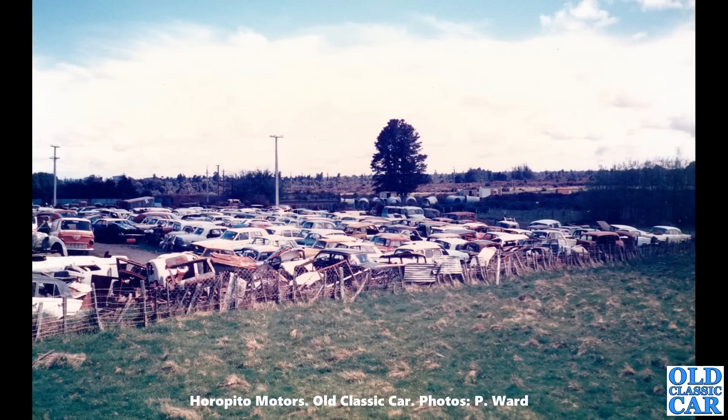Another overall view of Horopito Motors. Like I say, you can still go there to this day, have a walk around to your heart's content, buy parts — and apparently they still ship parts all over the world.